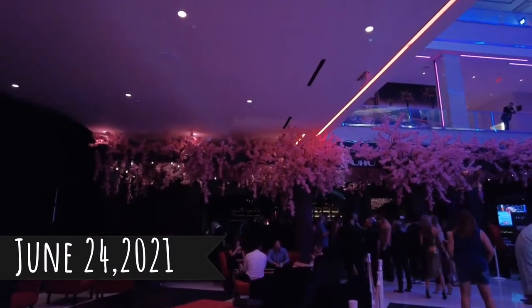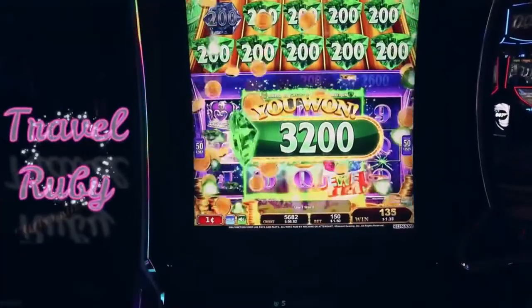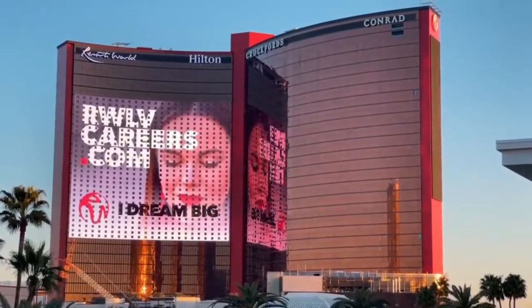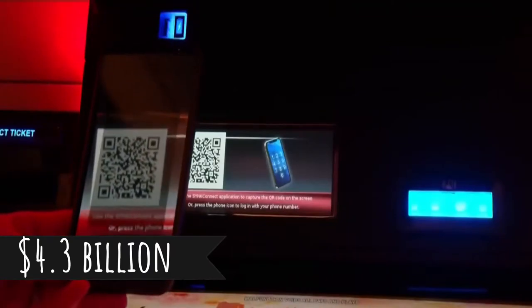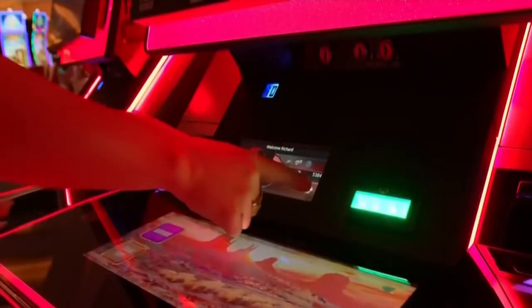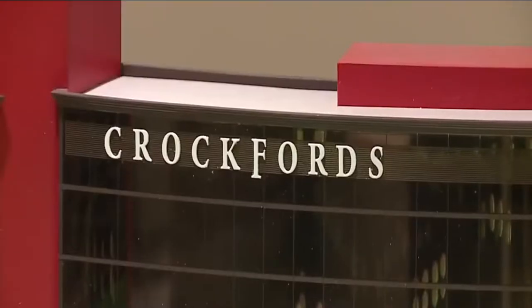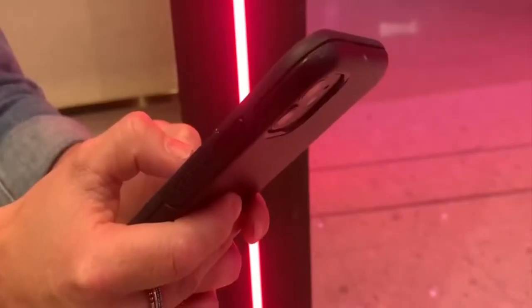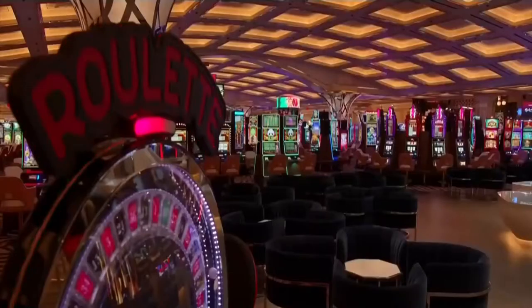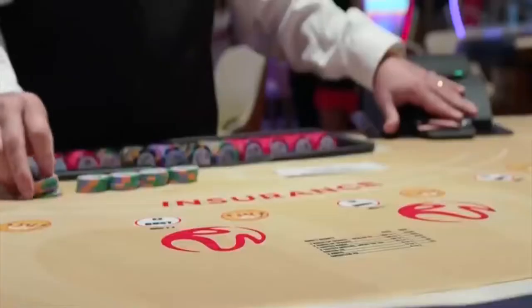On June 24, 2021, Resorts World Las Vegas will finally open its doors to the public. There has been much hype surrounding the opening, being the most expensive resort property developed in Las Vegas, totaling a massive $4.3 billion. The resort will include 59 stories housing three Hilton hotels: the Las Vegas Hilton at Resorts World, Conrad Las Vegas at Resorts World, and Crockford's Las Vegas — with 1,774 rooms, 1,496 rooms, and 236 rooms respectively. The 117,000 square foot casino is sure to attract thousands of locals and tourists.